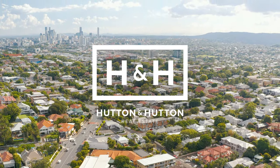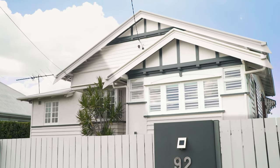Behind this white picket fence on one of Clayfield's most recognised streets, you'll find a home that's a perfect blend of Queensland character and modern subtropical design. Welcome to 92 Adelaide Street.